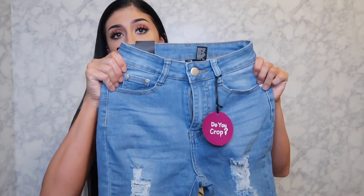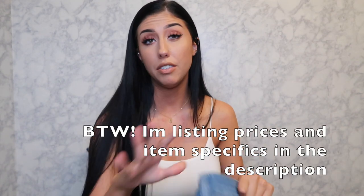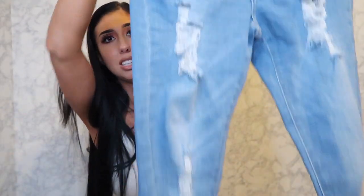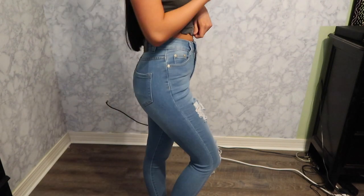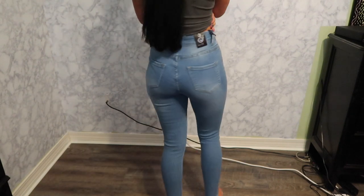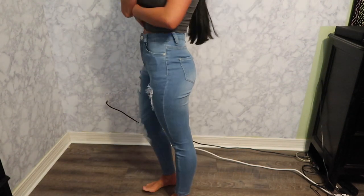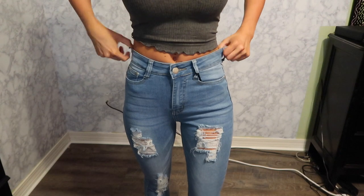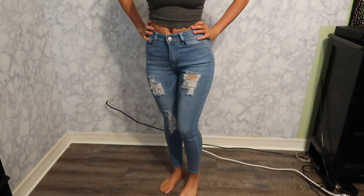First up are these jeans — size 1/2, brand VOB. They're ripped, really cute, light wash, very high-waisted, and pretty stretchy. These are probably one of the best-fitting jeans I've ever had. They make you look amazing and truly fit to your curves. I love these.